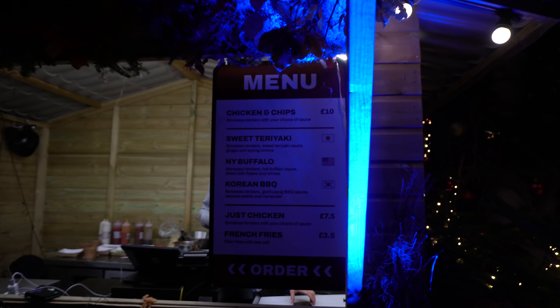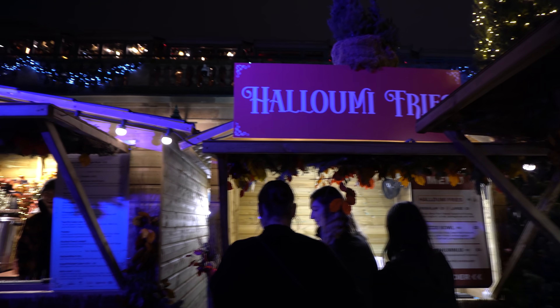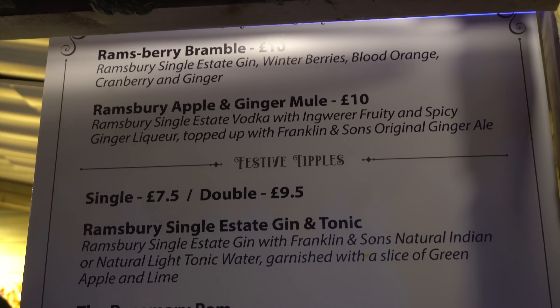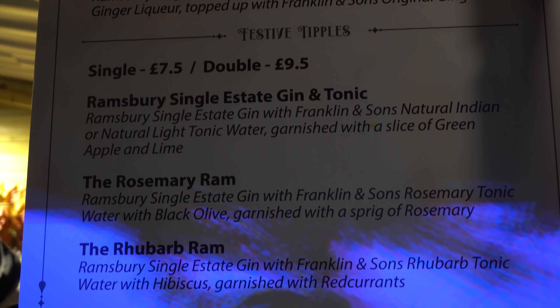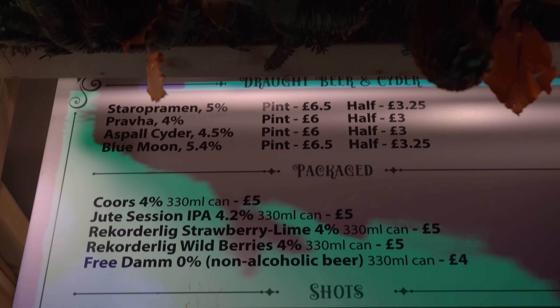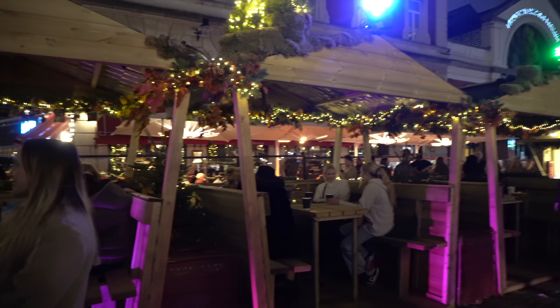We've got fried chicken — chicken and chips for a tenner. We've got halloumi fries, which look like they are six to eight pounds depending on the size of the portion. And then our actual Christmas bar. I know you guys like a menu, so basically a tenner for a cocktail, £9.50 for a double. A pint is £6.50 or six — that's about normal for London now. They've got these little booths to sit at, which are really, really sweet.